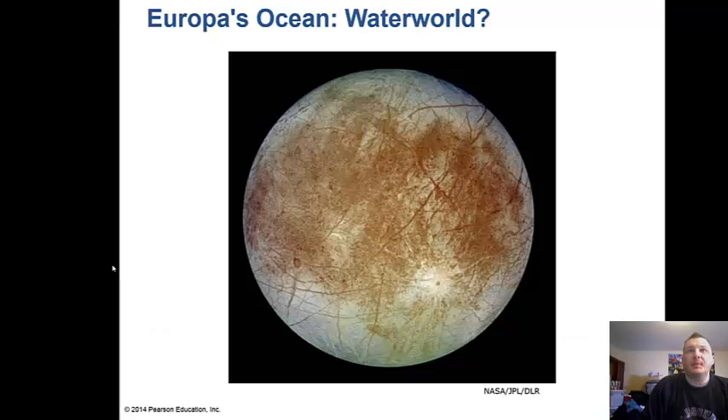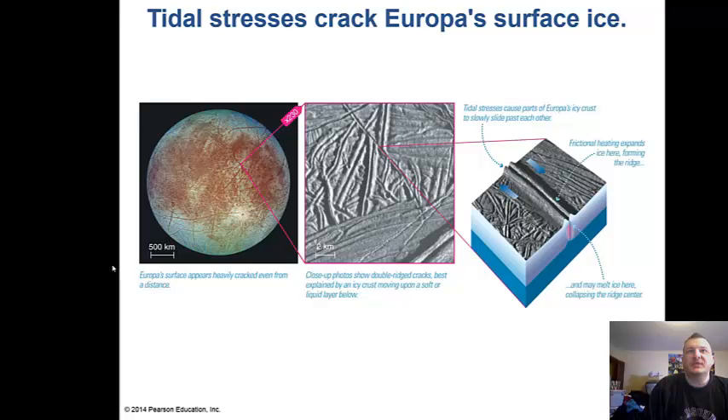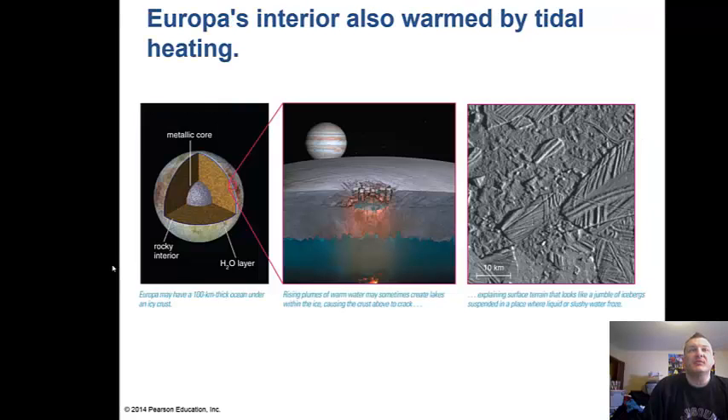Europa's ocean may make it a water world. We've found ice channels and grooves where water seeps up through cracks in Europa's surface, resurfacing the moon. Europa has an interior warmed by tidal heating from Jupiter, and we believe it has a saltwater ocean beneath the ice. As we like to say: where there's water, there's life — so could there be life on Jupiter's moon Europa? We don't know yet.